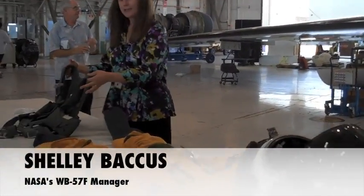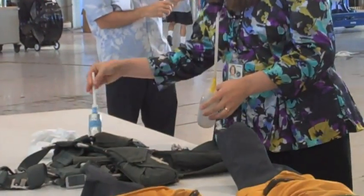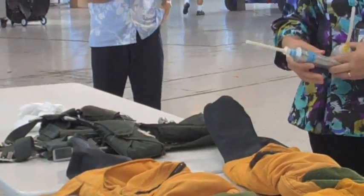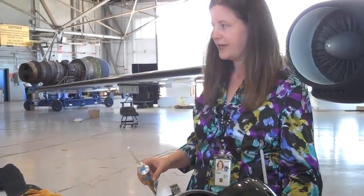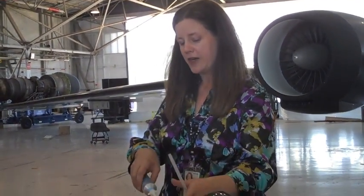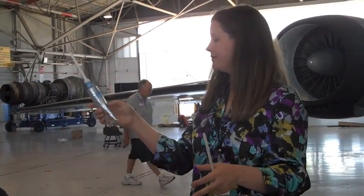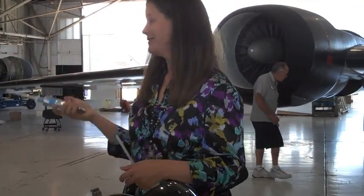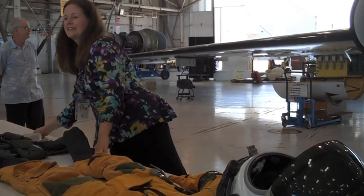This is the harness that we wear when we fly as well. The missions, as we said, seven hours can be a long time, so we can fly water or Gatorade or whatever you'd like. There's a straw hole in the helmet. We can also fly some tube food. This is Peaches, packaged in 2008.